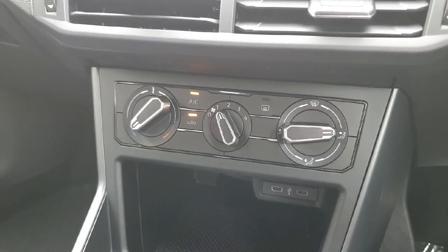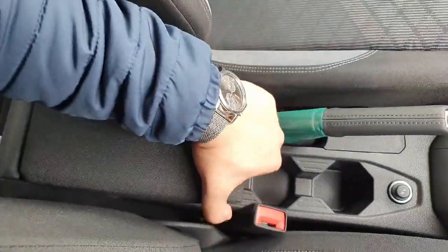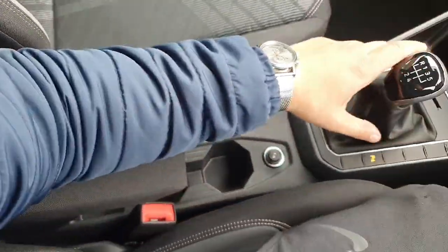Here's your climate control system, and two USB-C ports in the front as well. You have the gear stick, handbrake, and the center console with two cup holders. The armrest can be further extended for a more comfortable driving position.